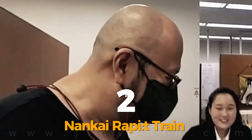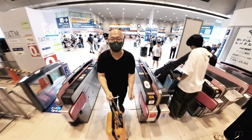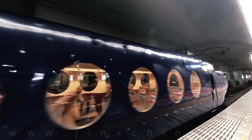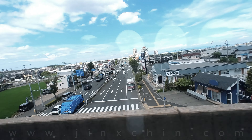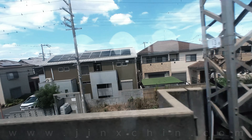Number 2: take the Nankai Rapido train from the airport to the city. Looking like a train that Batman himself would ride in, with its awesome retro design, this train takes about 35 minutes to get you from Kansai airport to Namba station in the heart of Osaka. Tickets cost around 1,300 yen for a one-way trip.